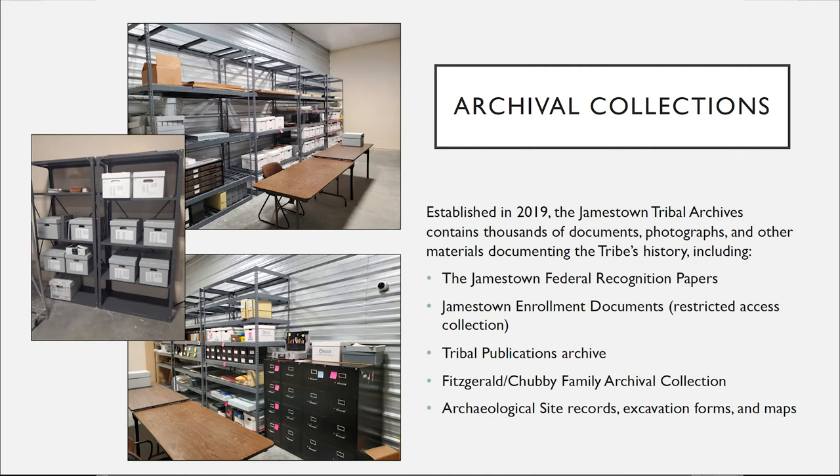In order to get federally recognized, there are seven criteria that a tribe has to prove to the federal government. It's a very onerous process and it involves the tribe producing a ton of documentation. The Jamestown S'Klallam tribe was actually one of the pilot projects with the new system that the federal government opened up in the late 1970s to allow tribes to become federally recognized. Jamestown S'Klallam tribe was one of the first four tribes to be federally recognized under that newer process in 1981.